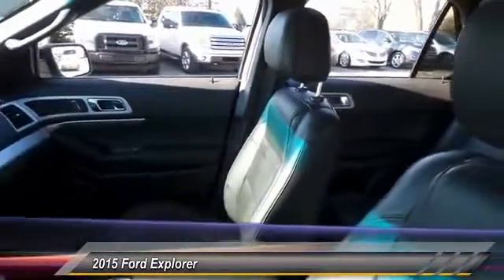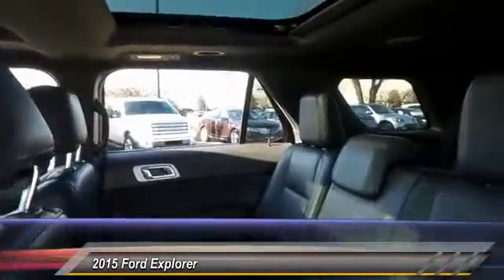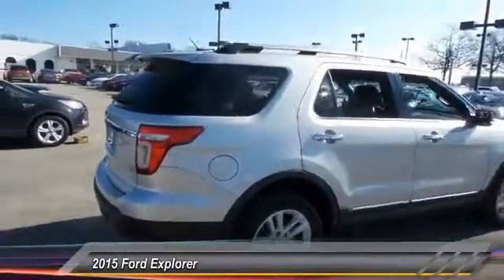Here are some of this vehicle's great options: power passenger seat, traction control, heated seats, dual airbags, alloy wheels, power steering, one owner, front air conditioning, four-wheel disc brakes, and power windows.